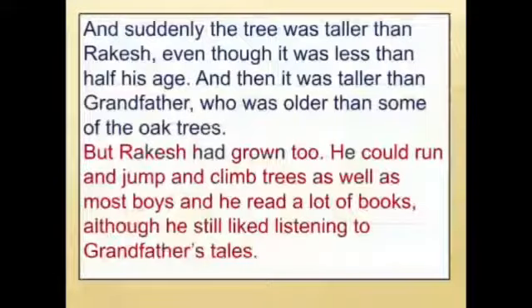Suddenly the tree was taller than Rakesh, even though it was less than half his age. Then it was taller than grandfather, who was older than some of the oak trees. But Rakesh had grown too — he could run, jump, and climb trees as well as most boys, and he read a lot of books, although he still liked listening to grandfather's tales.